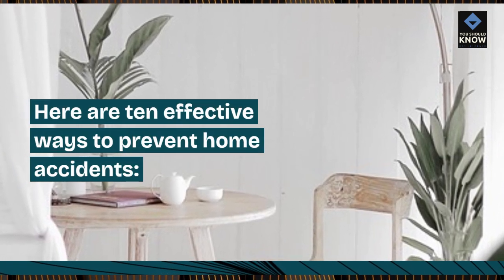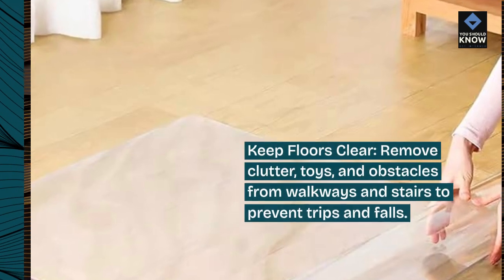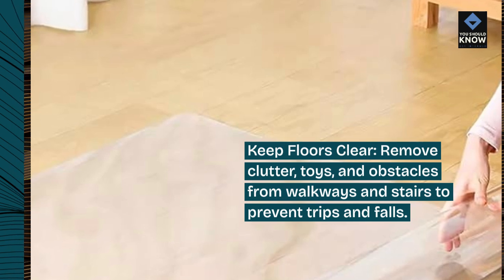Here are 10 effective ways to prevent home accidents. Keep floors clear: remove clutter, toys, and obstacles from walkways and stairs to prevent trips and falls.